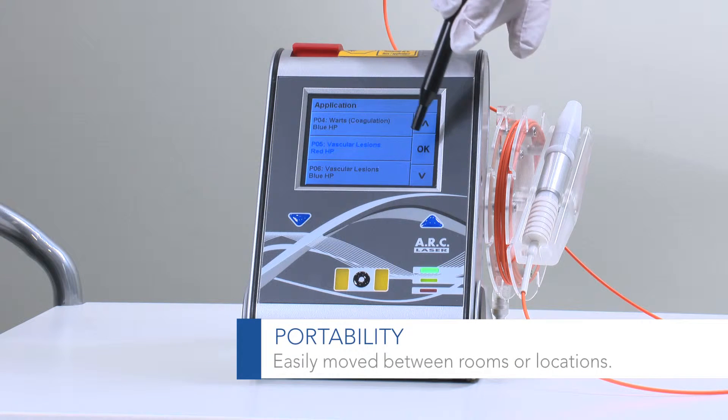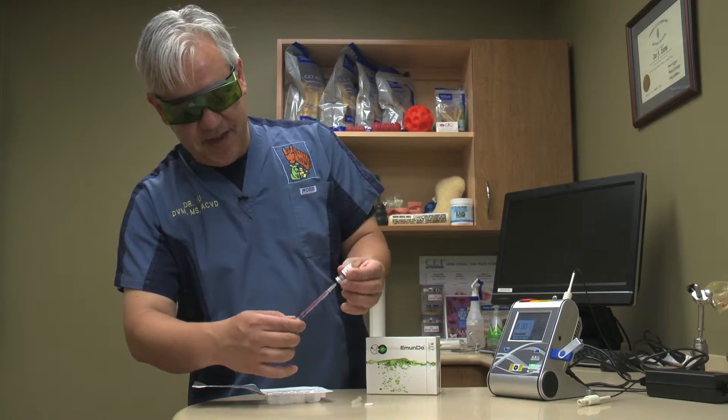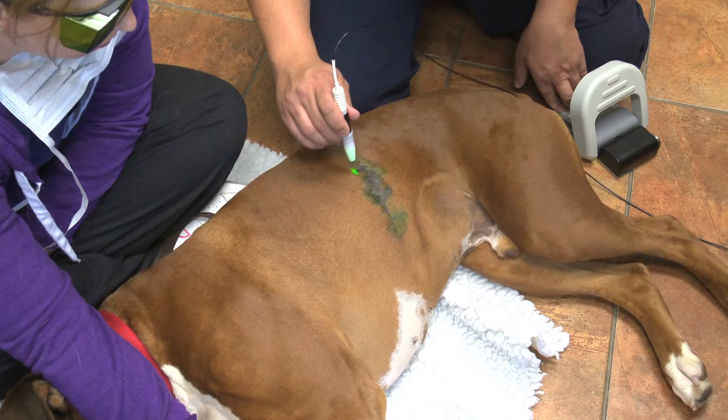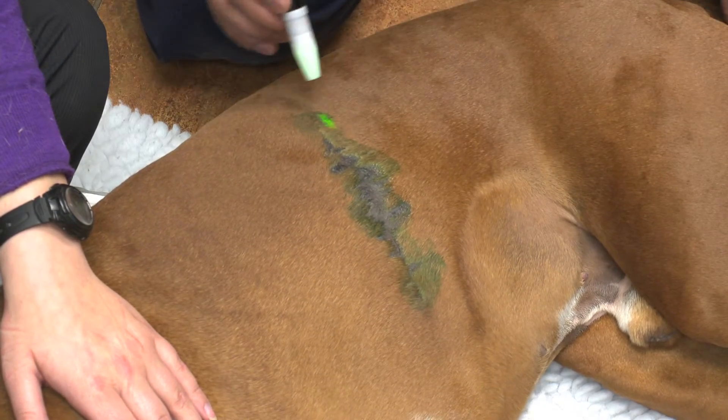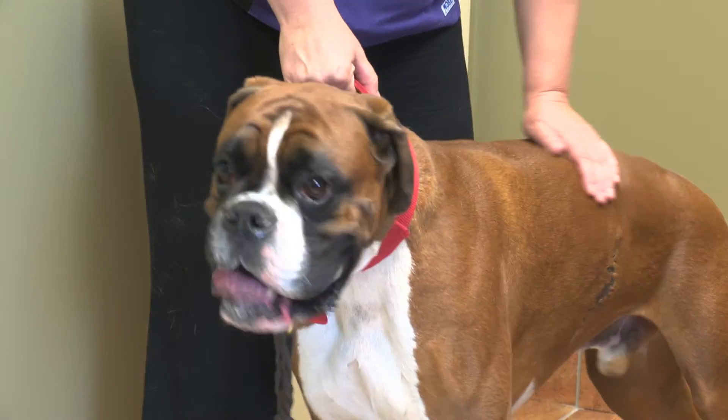The benefit, obviously, with the Fox is the portability. It has a lithium ion battery which is rechargeable, so that means I can also do equine work — going out into the field or for someone doing mobile practice. The flexibility of the Fox, where it can actually provide activity for stimulating an indocyanine-type dye to kill off bacteria with deeper penetration, and also the fact that we can use it for low-level laser therapy — I can see where the flexibility of this unit would come into play, especially in a private practice or mobile practice situation.